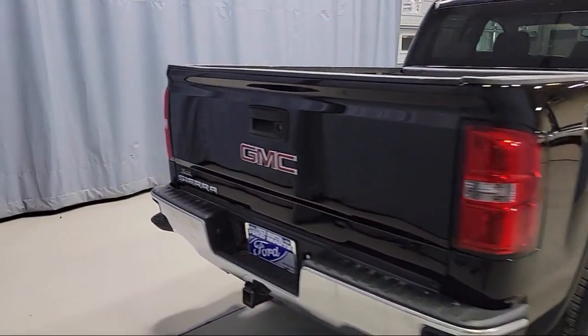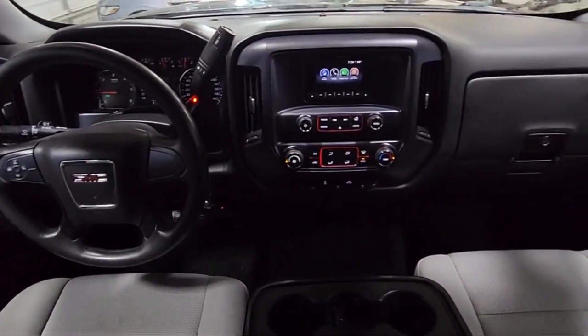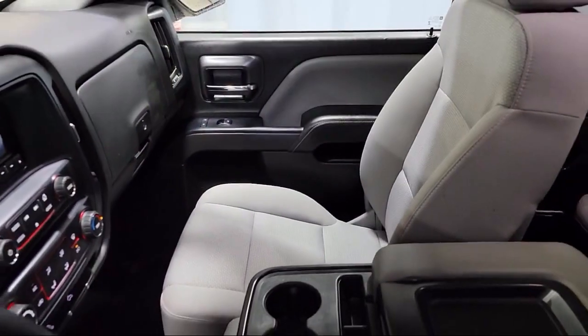It also features a rear seat center armrest, speed sensing steering, tire pressure monitoring system, traction control, and has less than 75,000 miles on the odometer.